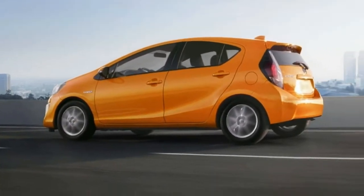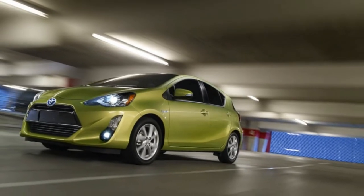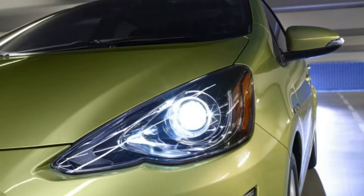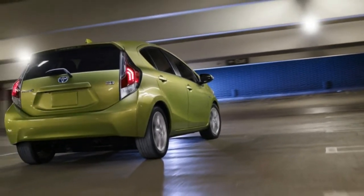In the Prius C — the C stands for city, by the way — you get a blend of subcompact exterior dimensions and a hybrid powertrain. In a space-over-cost comparison, the C loses to competitors like the Honda Fit and Chevrolet Spark. But the little Prius wins big in mileage, so how much you like the car will largely depend on how important that metric is to you.